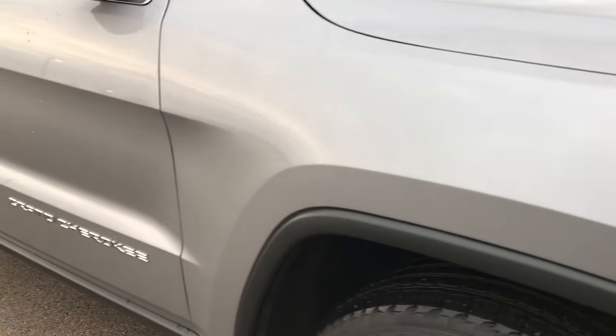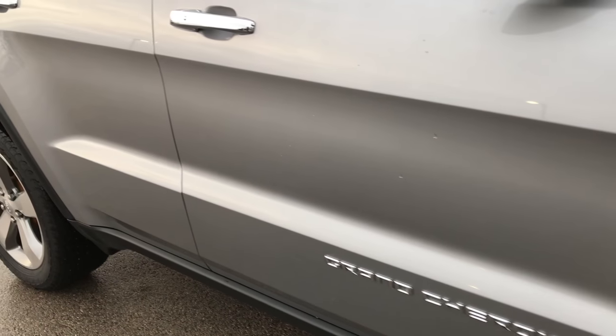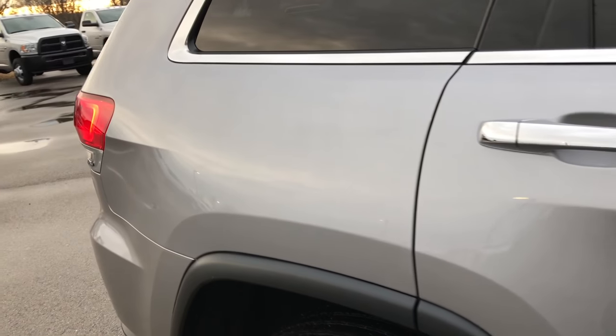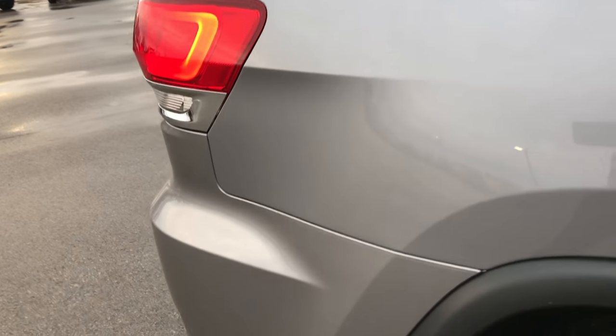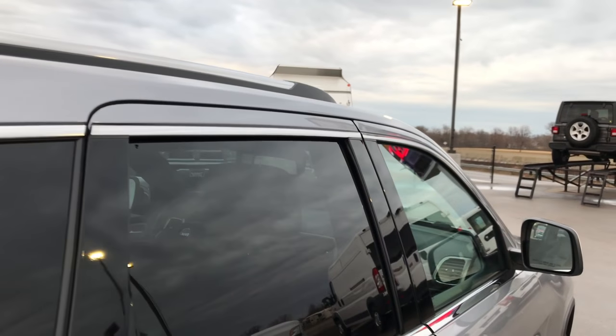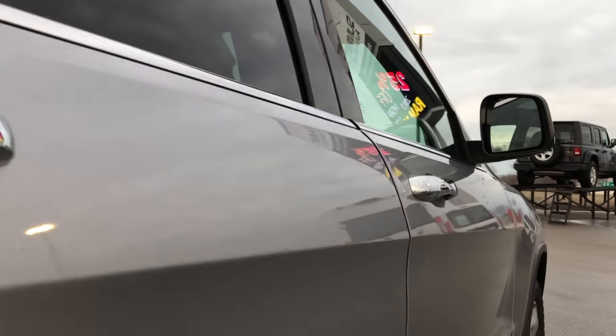We take these videos so if you are far away, or even if you're close by and you just cannot make the trip down, you can still see the vehicle, hear the vehicle, and have confidence in what you're looking at before you even get here. We sell these vehicles all over the country, so you can have the confidence that you're dealing with the right vehicle and the right people.